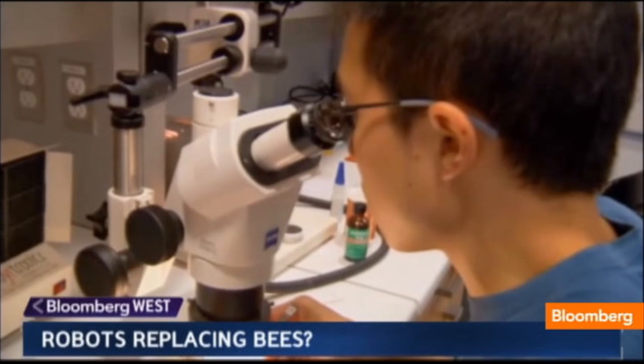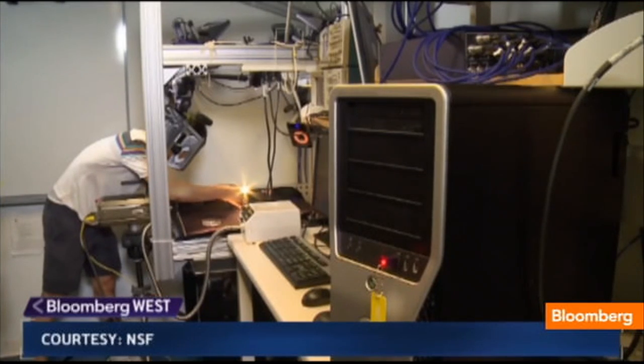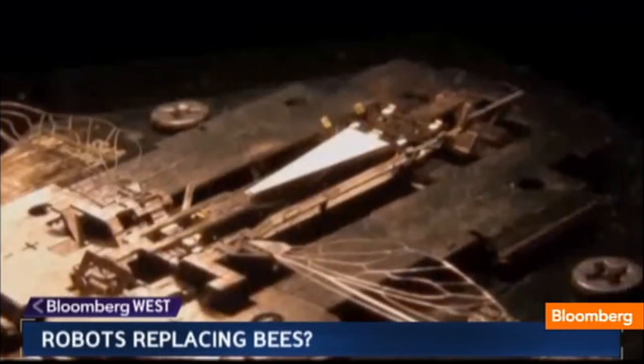Funded by a grant from the National Science Foundation, Wood says his manufacturing process came from an unlikely source: children's pop-up books. Essentially building the bee by folding electronic elements, which, not coincidentally, was inspired a lot by my son's library.